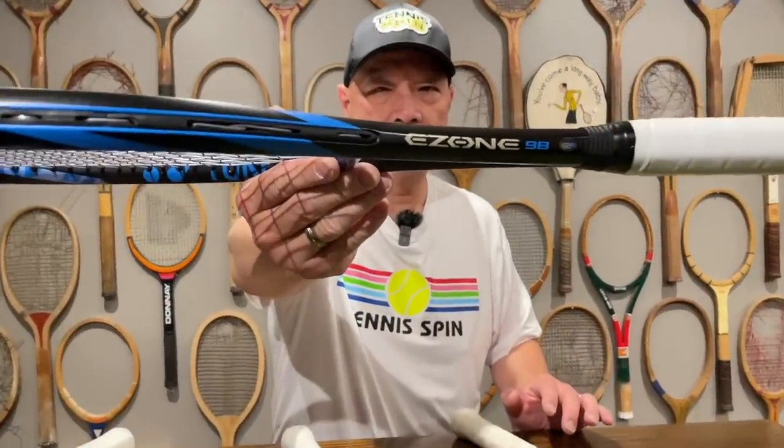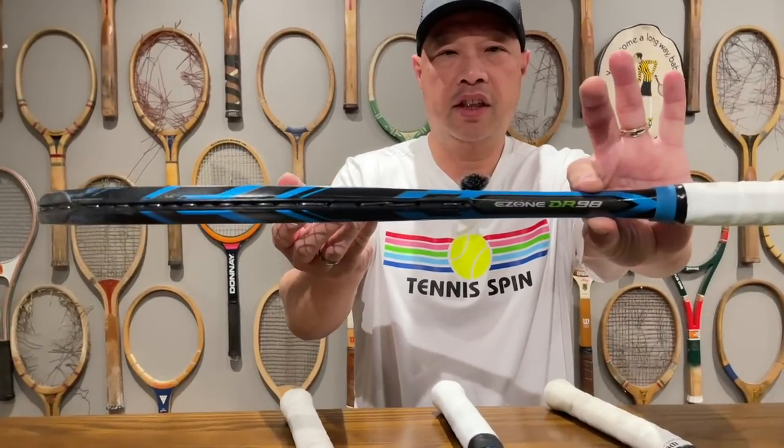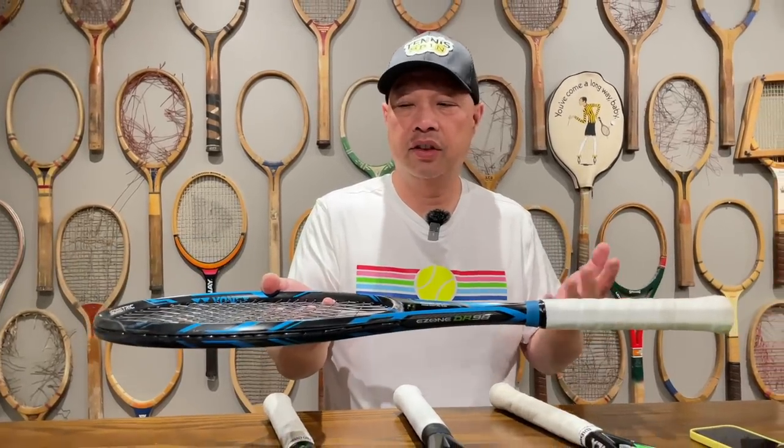Could there be a bad, bad Yonex racket? Well, I really have never liked this one. It's the E-Zone that came after the DR. If you remember that font — it came in this green first, and then it came in the blue towards the end of its run. We all know the DR at 310 grams. As you can see, it's a thinner throat — thinner everything — but it had like perfect flex, really good feel, good control, decent amount of power, and was easily customizable.